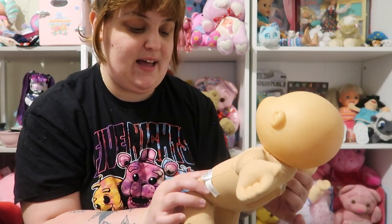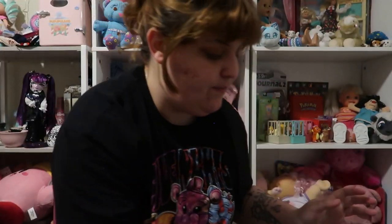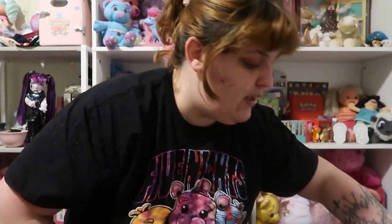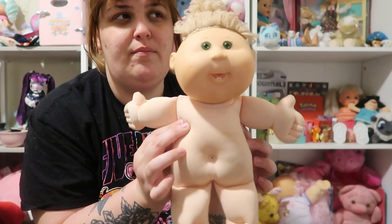We have a 2005 newborn — it has something hard on the inside, this one's actually really cool. I was hoping there would be some Trukits in here. We also have another 2005 Play Along little newborn.